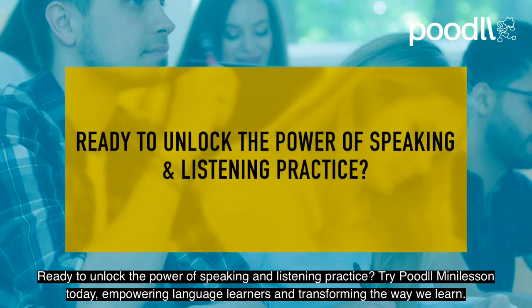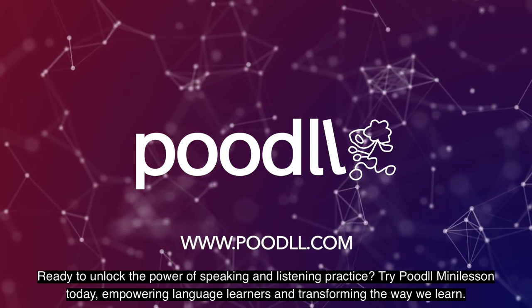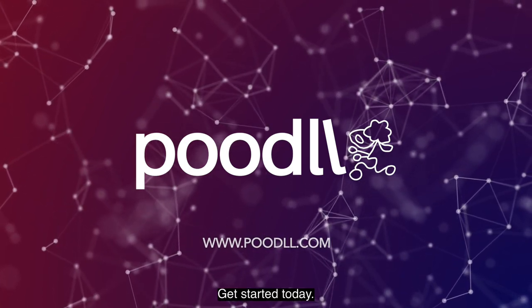Ready to unlock the power of speaking and listening practice? Try a Poodle Mini Lesson today, empowering language learners and transforming the way we learn. Get started today.